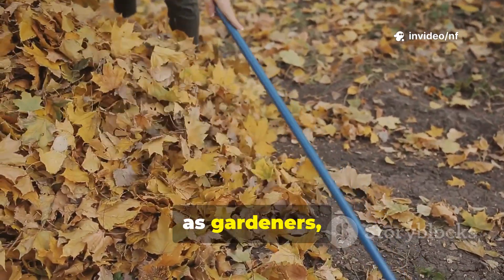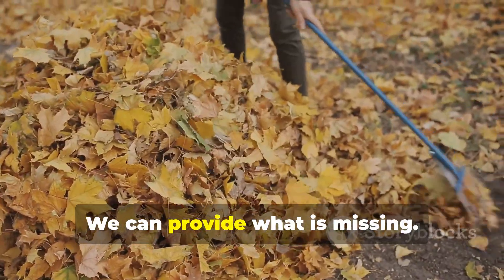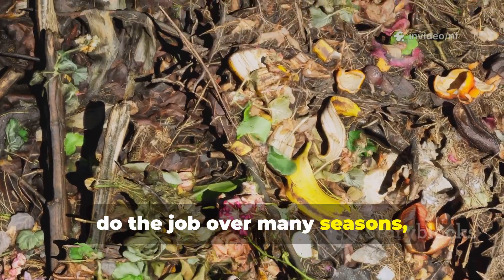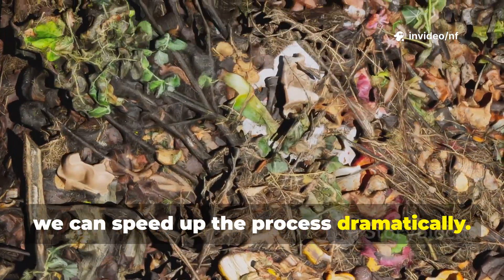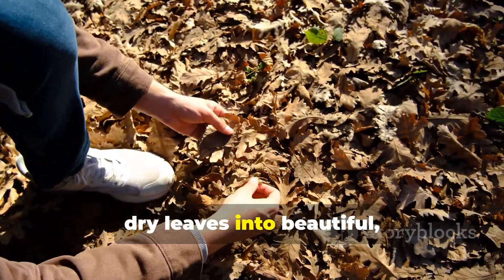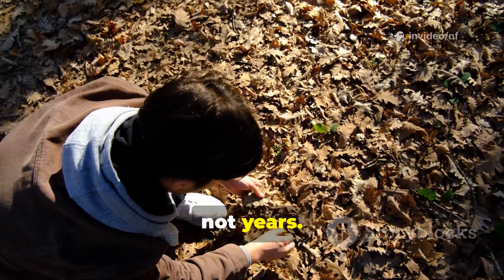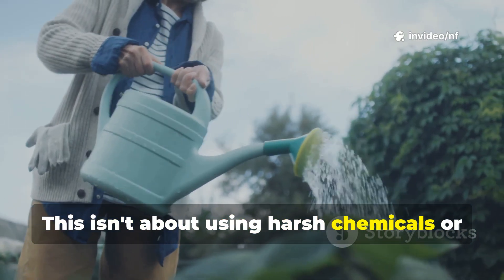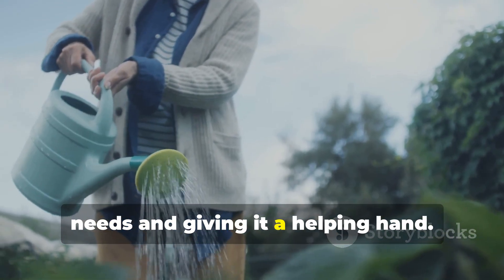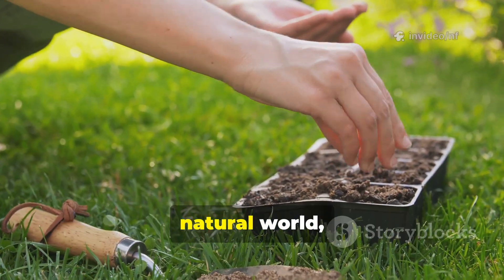This is where we as gardeners can step in and become conductors of this natural orchestra. We can provide what is missing. Instead of waiting for nature to slowly do the job over many seasons, we can speed up the process dramatically. By adding the right things, we can turn a pile of brittle dry leaves into beautiful crumbly compost in a matter of weeks, not years. This isn't about using harsh chemicals or complicated machinery — it is about understanding what nature needs and giving it a helping hand, a simple, gentle process that works with the natural world, not against it.